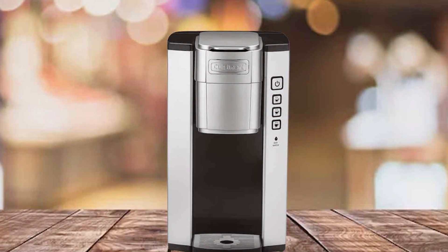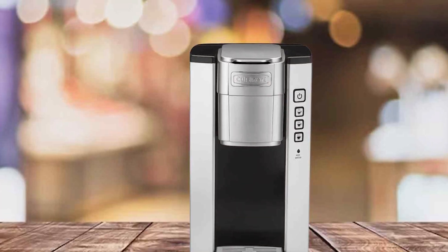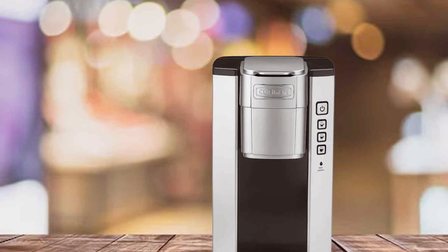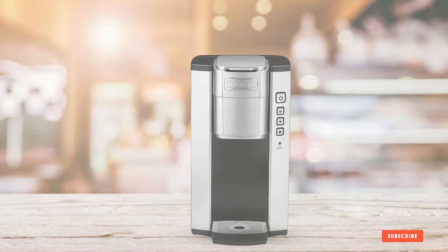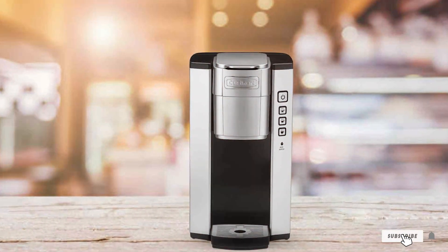And there you have it — a round-up of the best compact coffee makers. We hope this video has helped you discover the perfect space-saving coffee companion for your daily grind. If you found this video useful, don't forget to give it a thumbs up and subscribe for more coffee-related content. Thanks for joining us on this caffeinated journey, and until next time, may your mornings be filled with delicious brews.